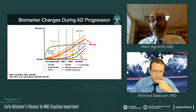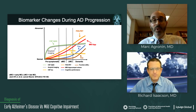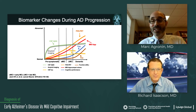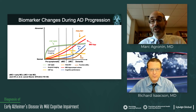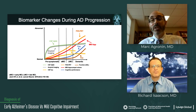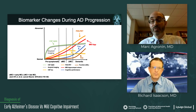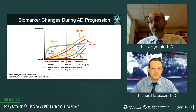By the time someone walks in with a diagnosis of actual dementia or Alzheimer's disease, these pathological changes have been going on for years, if not decades. It just speaks to the challenge of early recognition and finding ways to intervene. Cognitive changes and functional changes are way down the line in terms of all these pathologic changes. This is a big challenge, but at least we appreciate this difference and know that the earlier we can identify, the earlier ultimately we can intervene.